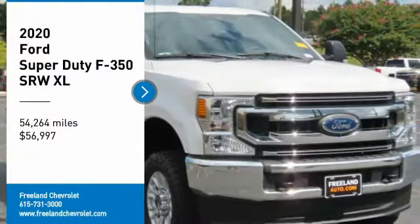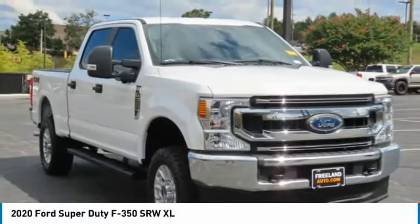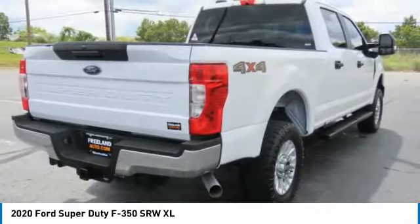Looking for the right vehicle? Check out the 2020 F-350 Super Duty — head-to-head Fuel Efficiency, head-to-head Towing, head-to-head Torque. Ford F-350 Super Duty.